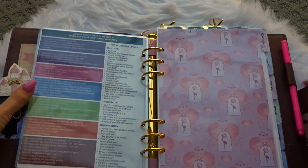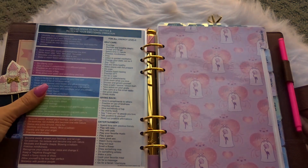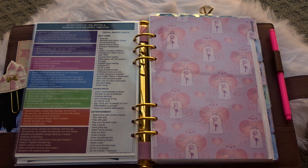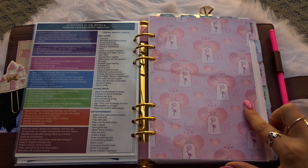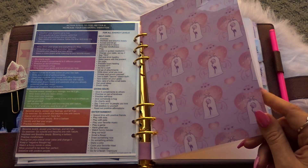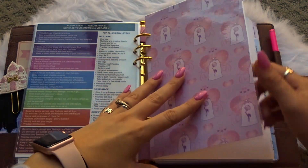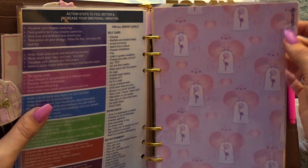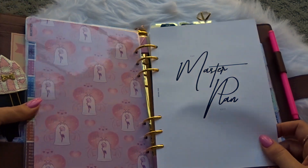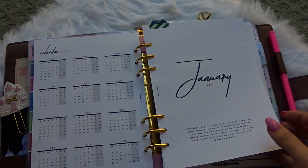Then I have my dividers, which I made myself and they go with my Disney theme. I got a pack of Disney paper on Amazon and just cut it down to size using other dividers as a template, then laminated it double-sided. Those turned out really cute, and I just put a label on there with my label maker. My first section is monthly — these are the monthly pages from Sessa V. I love that shop so much.